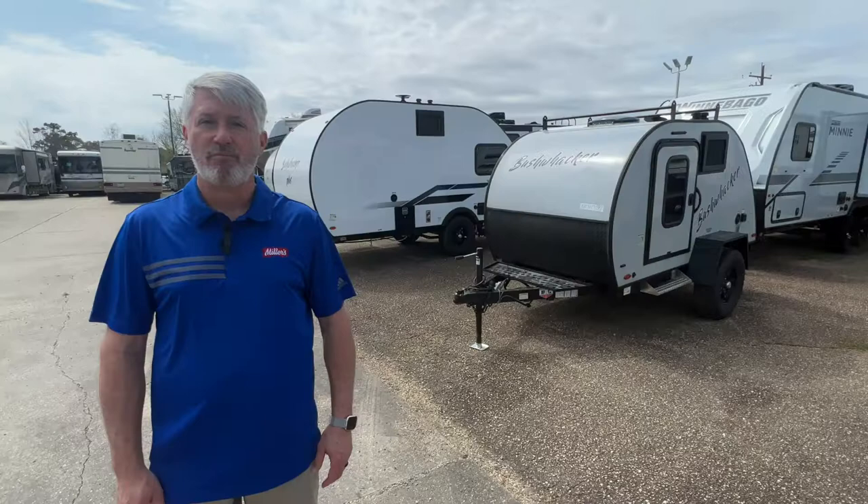Hey, this is Jeff with Mill's RV and I'm here to answer your question: what makes a teardrop a teardrop? Before we get started, please do me a favor — subscribe to this channel, click the notification bell to see all the new content coming out, like and comment below, and let us know what questions you want answered.